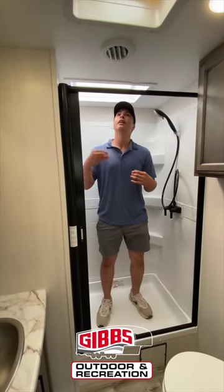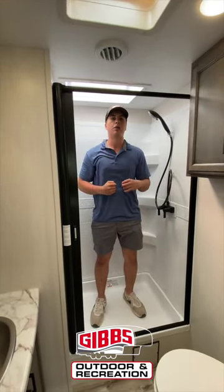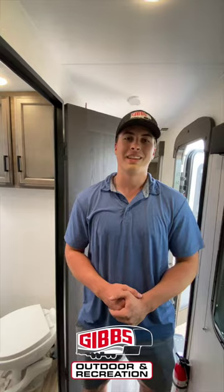Again, I'm at that 6-foot-2 height — being able to stand inside this shower is an amazing feature. Thank y'all so much for watching.